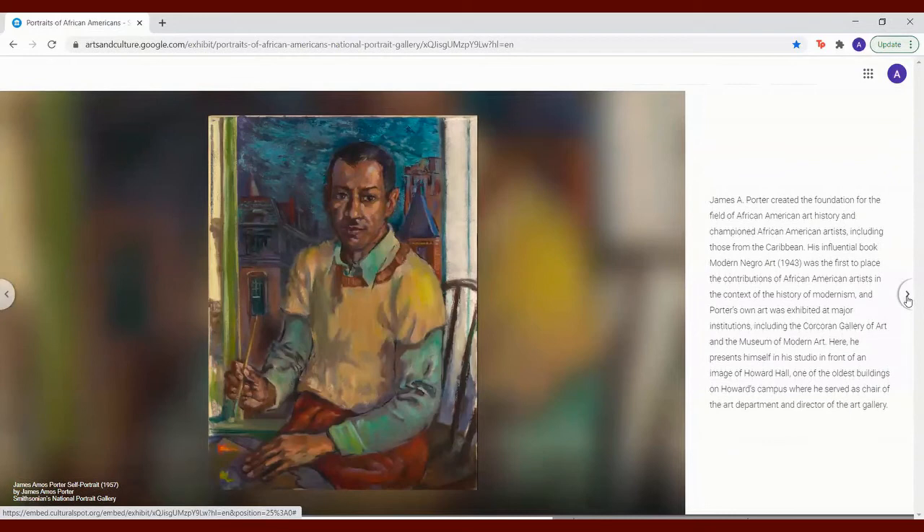James A. Porter created the foundation for the field of African American art history and championed African American artists, including those from the Caribbean. His influential book, Modern Negro Art from 1943, was the first to place the contributions of African American artists in the context of the history of modernism. Porter's own art was exhibited at major institutions, including the Corcoran Gallery of Art and the Museum of Modern Art. Here, he represents himself in his studio in front of an image of Howard Hall, one of the oldest buildings on Howard's campus, where he served as chair of the art department and director of the art gallery.